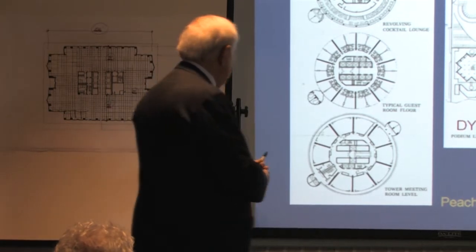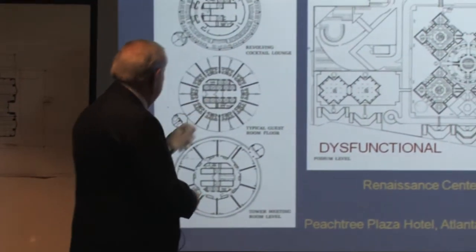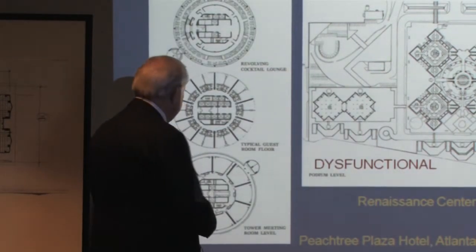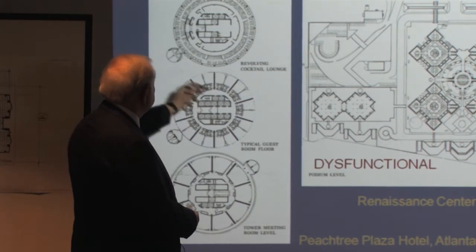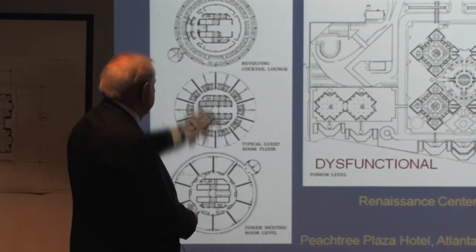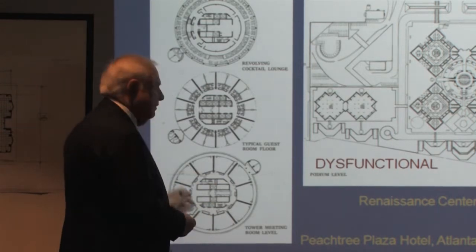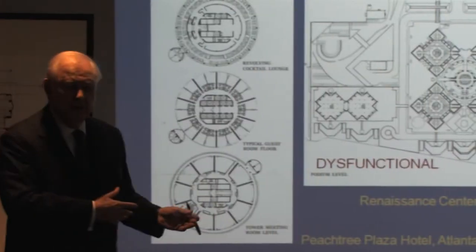What happened was he couldn't get all the elevators in here, so he had to build these pimples on the outside. This is office space. These are hotel rooms. This is the space revolving cocktail lounge. It really doesn't work for anything, because number one, you don't build an office with all equal spaces. This was the brochure, part of the brochure.